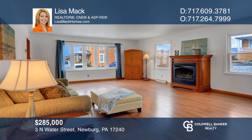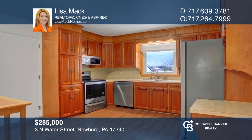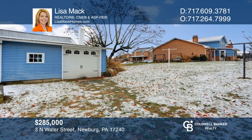This well-maintained three-bedroom home offers two fireplaces, a sunroom, stainless appliances, and a backyard with a detached garage. Take a look around your future home by contacting Lisa Mack to schedule a tour.